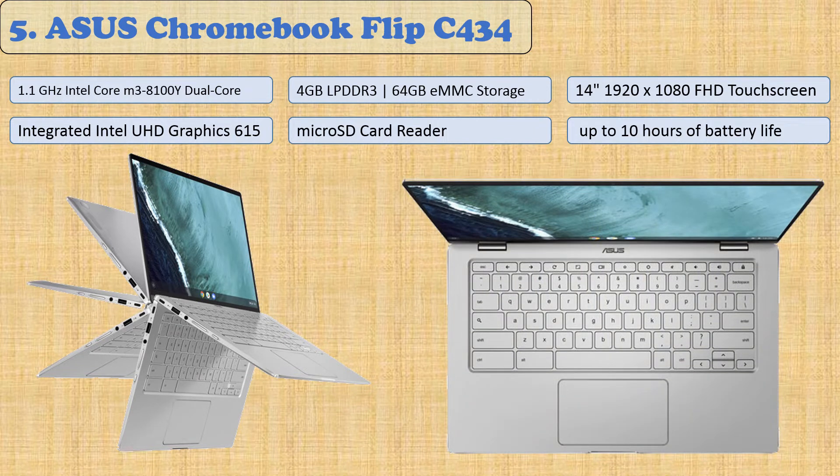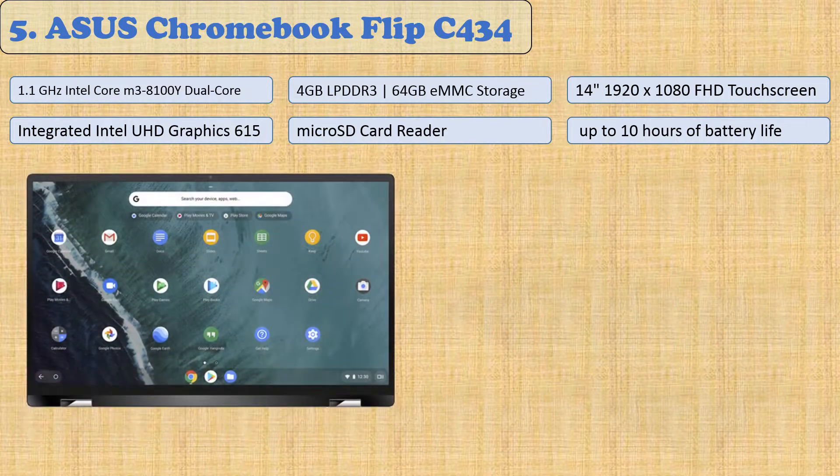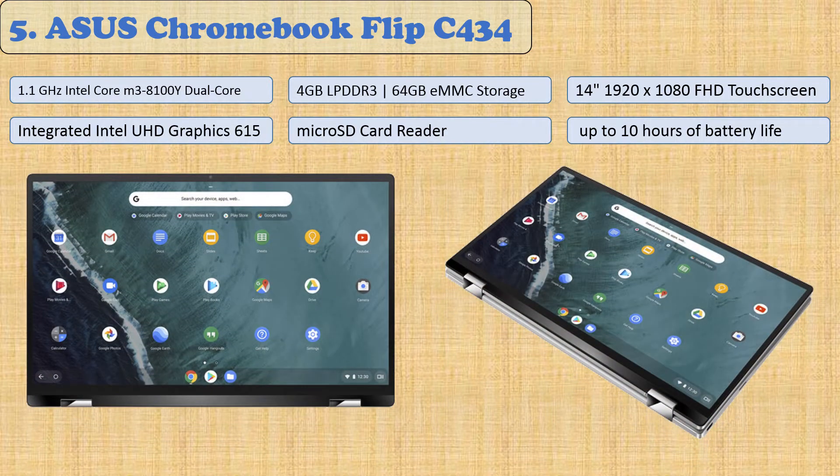The ASUS Chromebook Flip allows you to easily switch between tablet mode and laptop mode. A powerful processor with up to 10 hours of battery life gives it the capability to perform basic multitasking, while a sleek lightweight design makes it easy to travel. A 14-inch Full HD display ensures image clarity in all types of lighting.